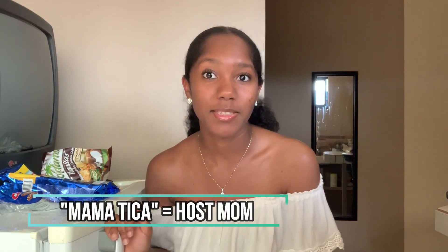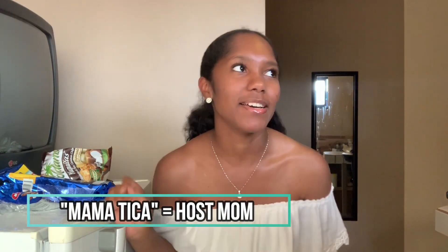So I have this candy — it looks like this. My mama Tika actually gave it to me this morning, so this is my first time trying it. Shout out to my mama Tika! It is called Guayabita. She said it was chocolate with a guava jelly filling in it. So I'm going to try this for you guys. It doesn't smell bad. I don't know if I like it or not.